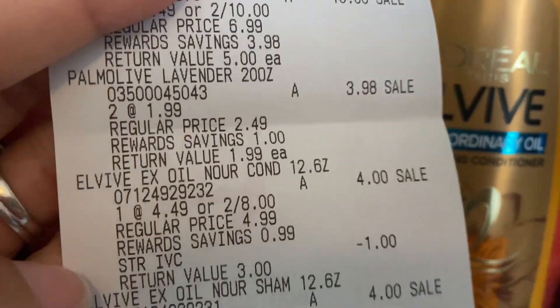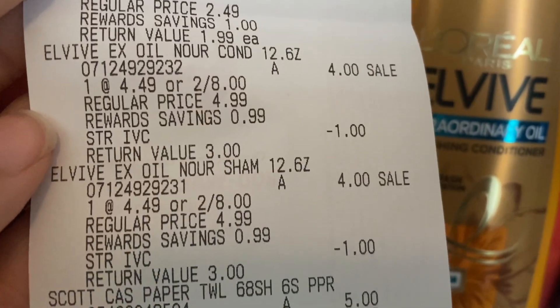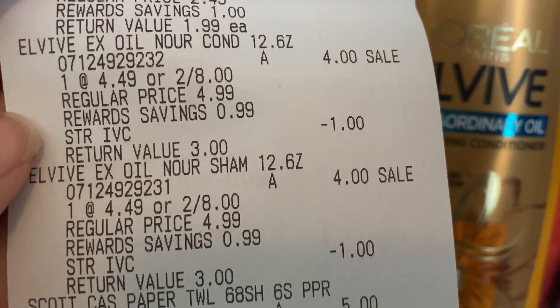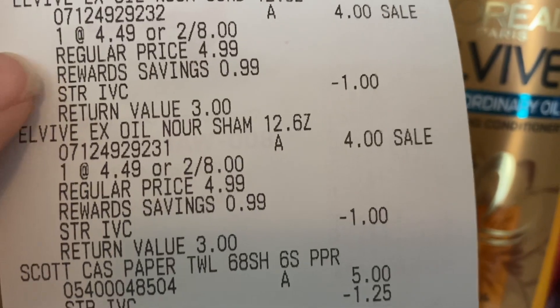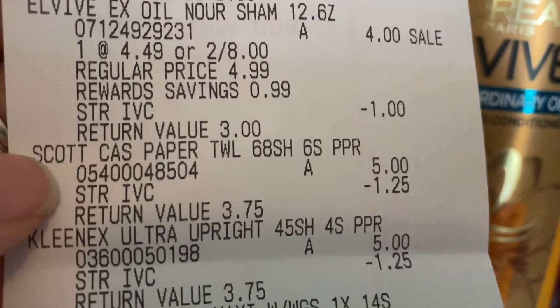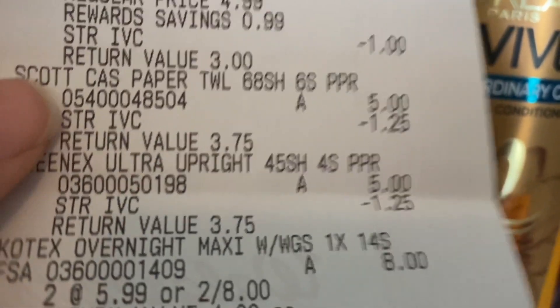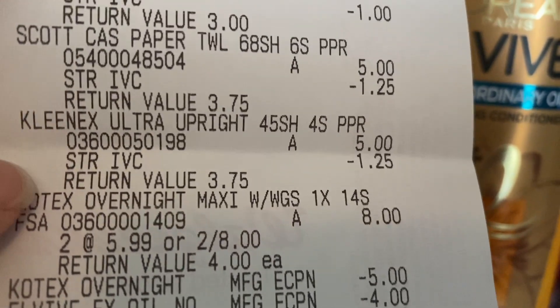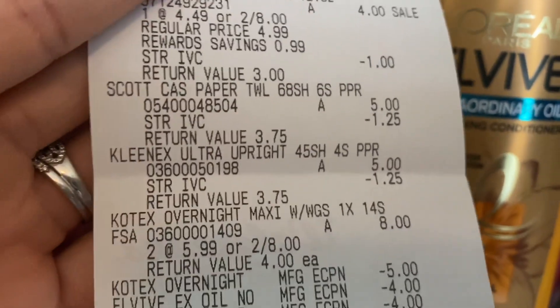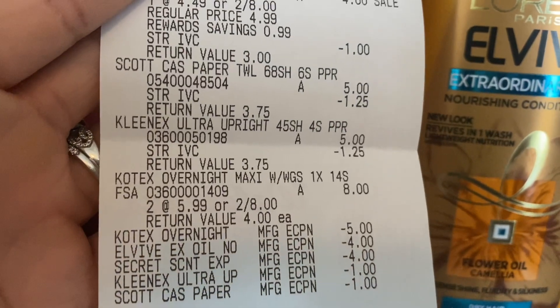Both Palmolives rang up at $1.99 each, so $3.98. The L'Oreal Elvive both rang up at four dollars each — two for eight — and you can see the store IVC coupon came off both of them. The Scott paper towels rang up at five dollars, and here's the store IVC coupon of $1.25.